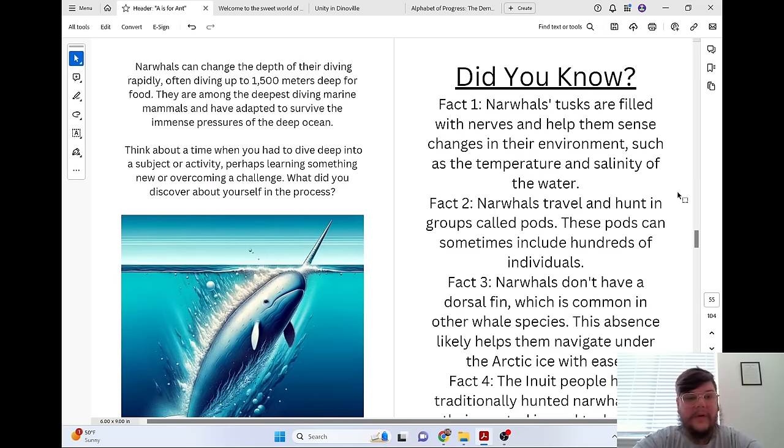Narwhals can change the depth of their diving rapidly, often diving up to 1,500 meters deep for food. They are among the deepest diving marine mammals and have adapted to survive the immense pressures of the deep ocean.